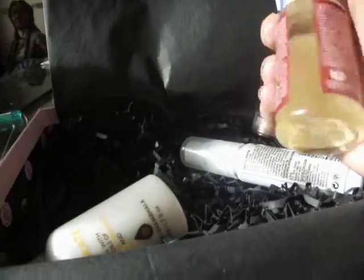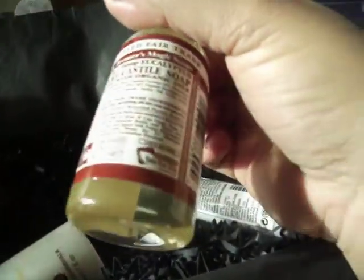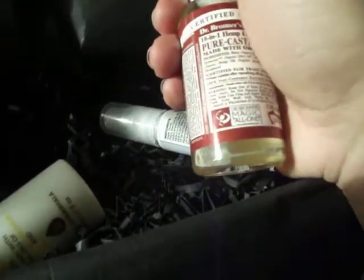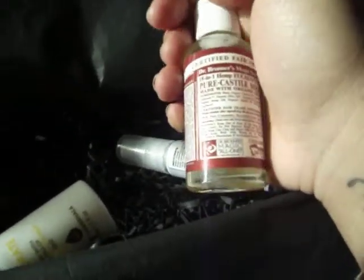Then the next thing I have is Dr. Bronner's Magic Liquid Soap. It's a combination of organic extra virgin coconut, olive, jojoba, and hemp oils, together with pure essential oils. The full price is £1.99. And it smells like - it smells like tea tree oil.